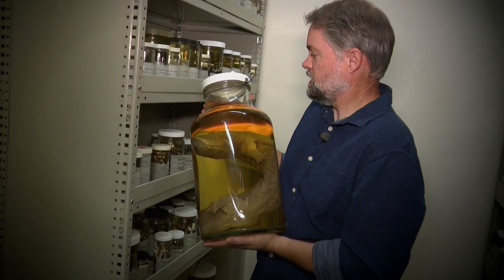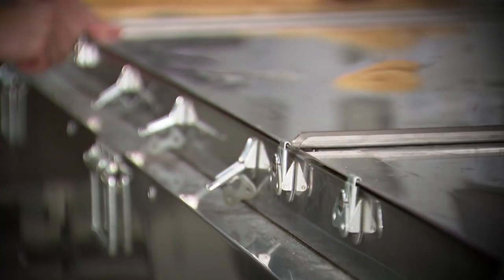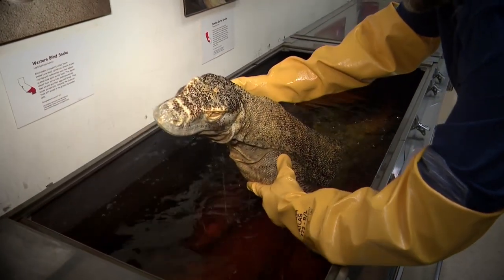This is the largest species of salamander in the world. Reptiles too big for a jar are held in cold storage — this is a preserved Komodo dragon.